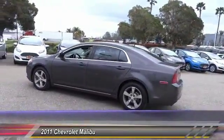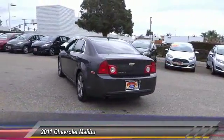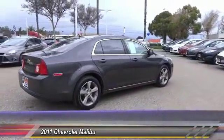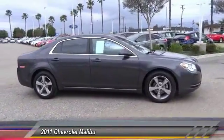Here are some of this vehicle's great options: keyless entry, steering wheel audio controls, traction control, air conditioning, power steering, alloy wheels, cruise control, automatic stability control, AM-FM stereo radio, and OnStar one-year safe and sound service.